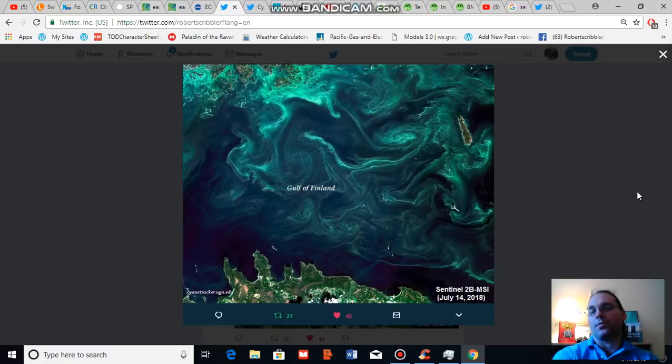These blooms do produce toxic water states by producing a number of biotoxins and also by robbing the waters of oxygen. Everything from fish to people who work on the waterways to animals that come in contact with the water can be negatively impacted.